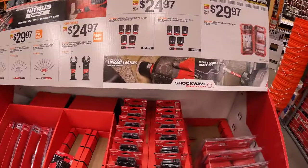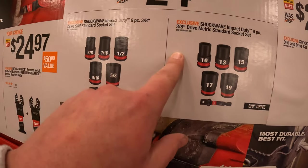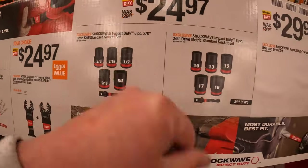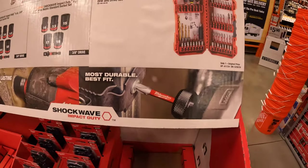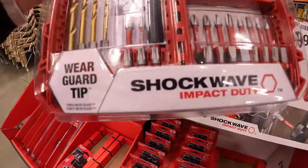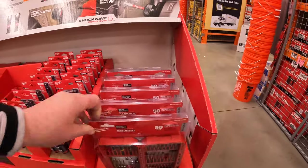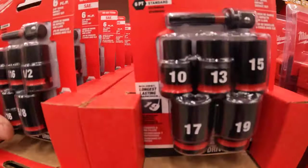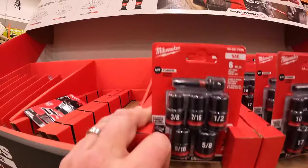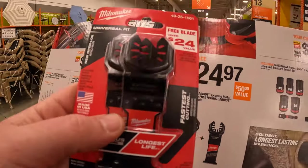They've got more Milwaukee deals over here. $24.97 your choice — get a six-piece three-eighths-inch drive metric or SAE sockets. $29.97 for the 50-piece drill and drive set. $30.97 — this does fit in your Pack Out units. Here are the socket sets, three-eighths inch — I like these three-eighths-inch to quarter-inch adapter. And $24.97 for the nitrous carbide extreme metal multi-tool blade with a free nitrous carbide extreme material blade.